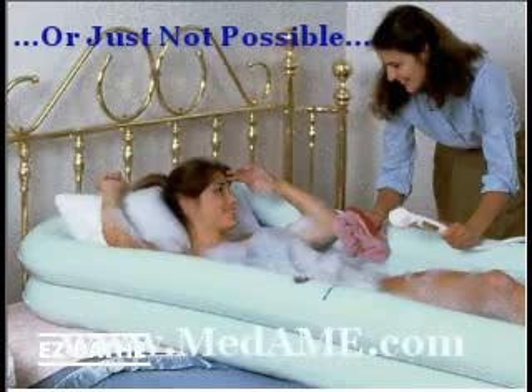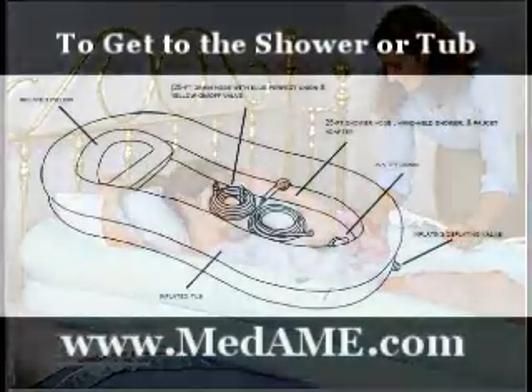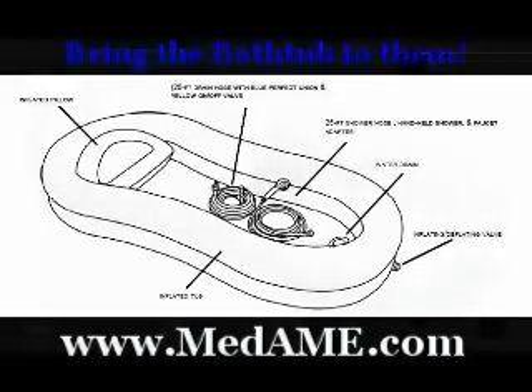The EasyBath Inflatable Bathtub comes with everything you need to bathe and shower those who cannot be moved. When it's bath time, the disabled bather is moved to one side of the bed. The uninflated vinyl bathtub is rolled out flat on the bed, and the patient is then rolled onto it. The included wet-dry vac is then used as a pump to inflate the tub around them.